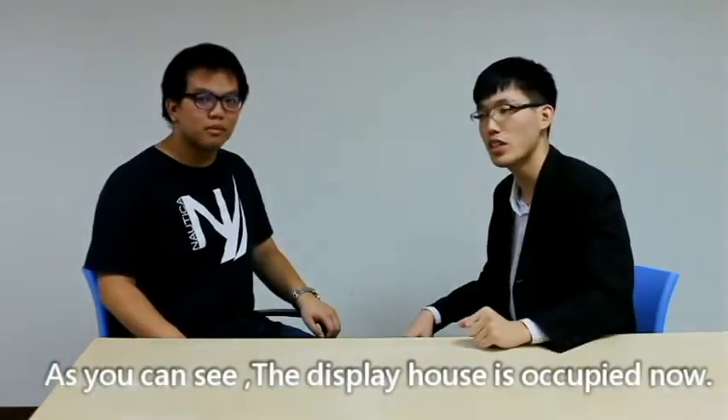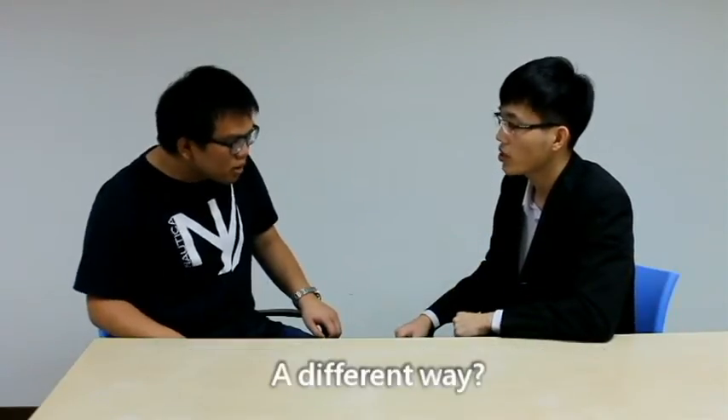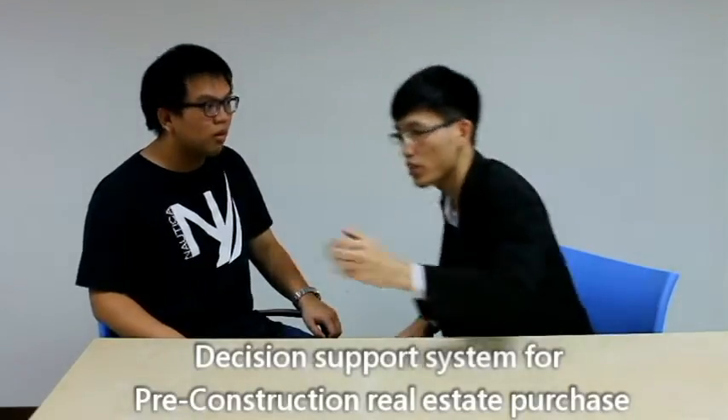As you can see, a display house is occupied now. Do you want to use a different way to understand our construction? A different way? Introducing our decision support system for pre-construction real estate purchase.